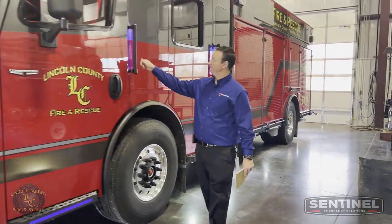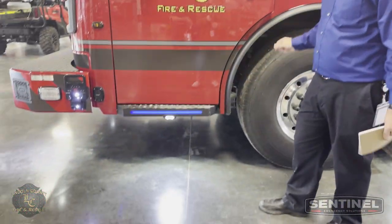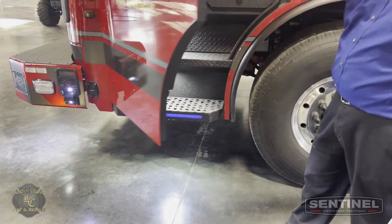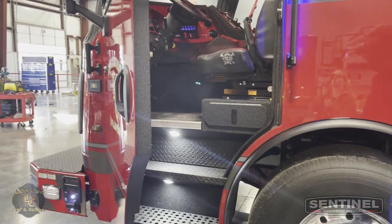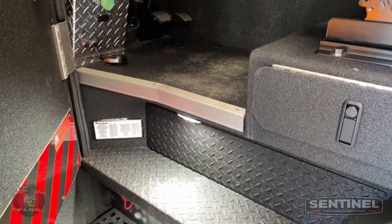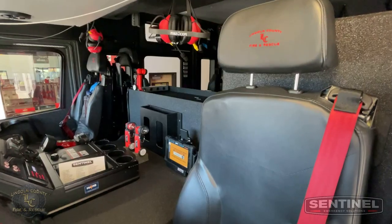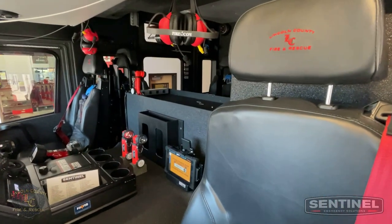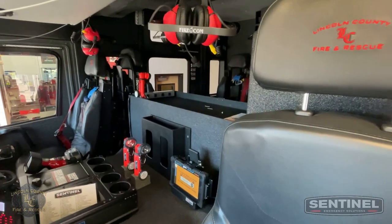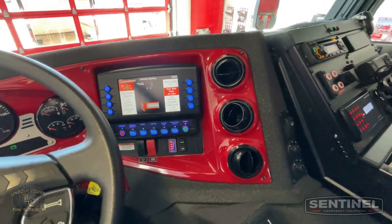Inside the cab there's a lot of cool stuff — blue backlit handles, new blue backlighting on the steps. Just some really neat stuff inside the cab with a ton of room. It's a five-man cab with EMS cabinets on the inside only, in between the two forward-facing seats. Just some really neat features all built into it. All multiplexed, smart wheel, front steering wheel as well.